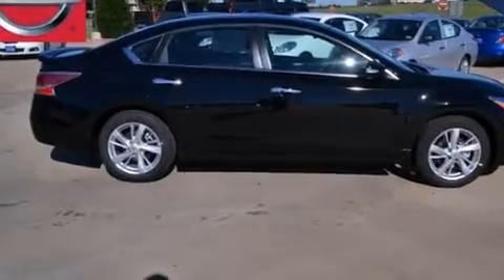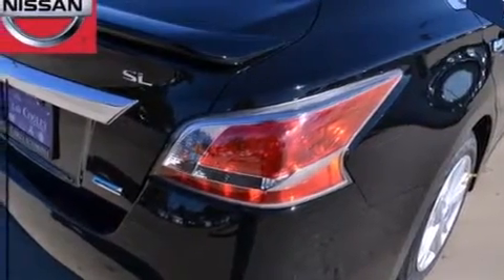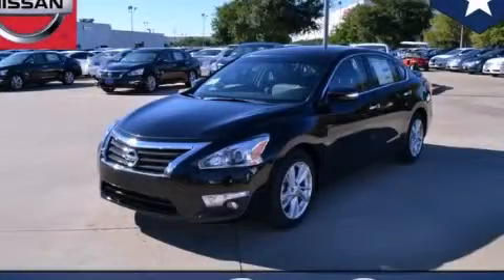With an EPA estimated rating of 38 miles per gallon on the highway, it's easy to see how you can save. Contact us today to arrange your test drive.